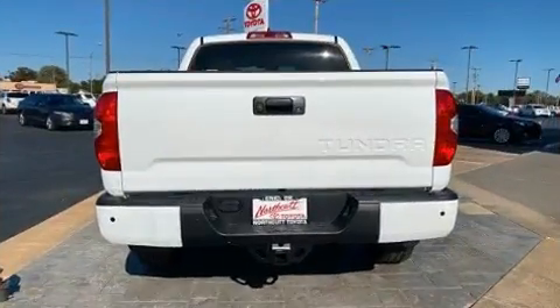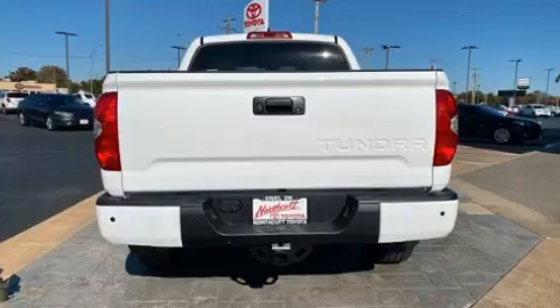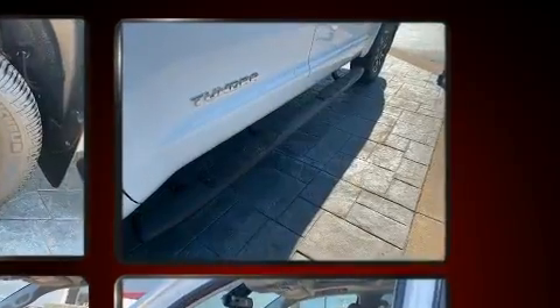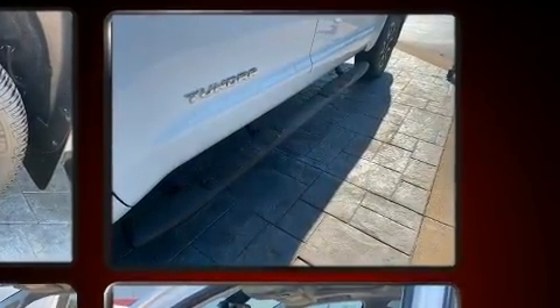Toyota prioritized practicality, efficiency, and style by including heated seats, power door mirrors and heated door mirrors, remote keyless entry, a bed liner, and power seats.